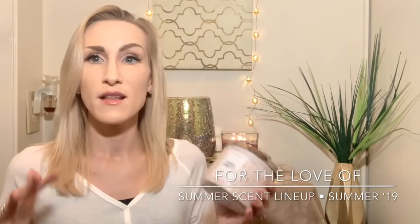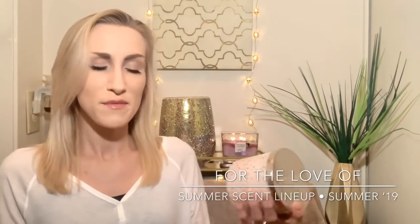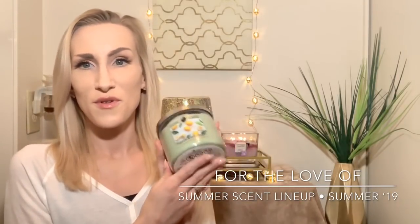I got one more Bath and Body Works candle — sugared lemon zest. I absolutely love this one. I remember when it came out, maybe three or four years ago. I'd always loved lemon cello but it didn't always throw as strong as I liked, and then they came out with sugared lemon zest and I kind of fell in love. The notes are bright lemon zest, Sorrento lemons, and cane sugar — I think those are also the notes on lemon cello. To me lemon cello burns a little more smooth where sugared lemon zest is a little more bright.